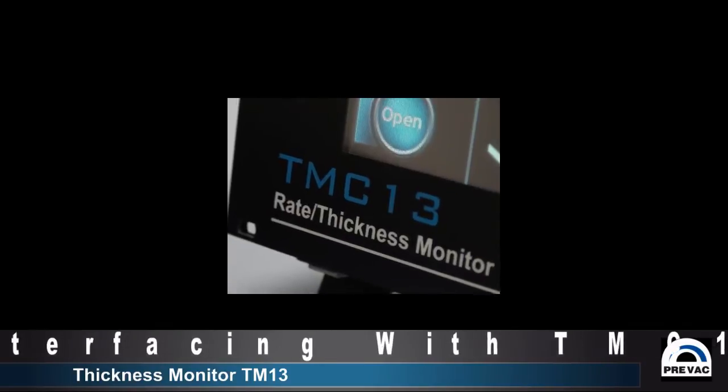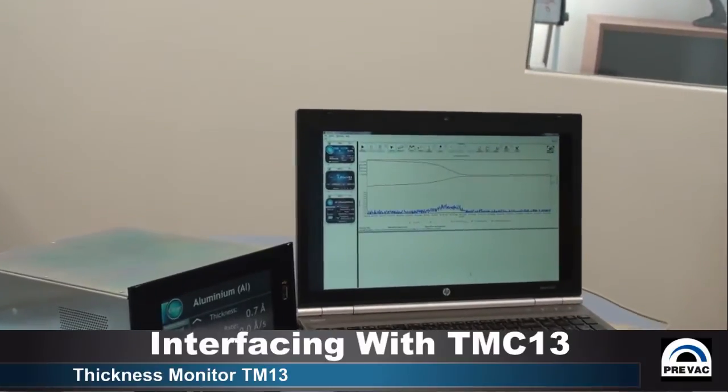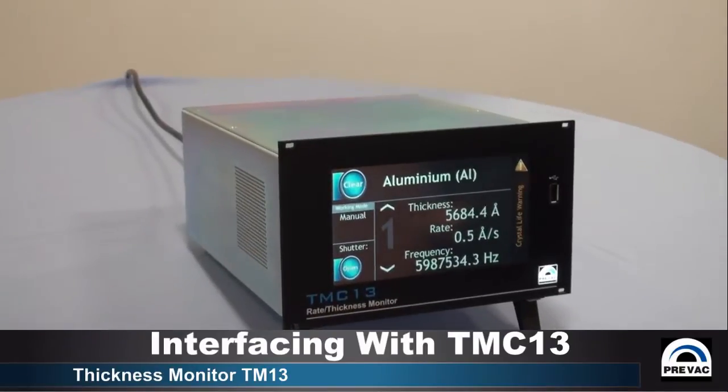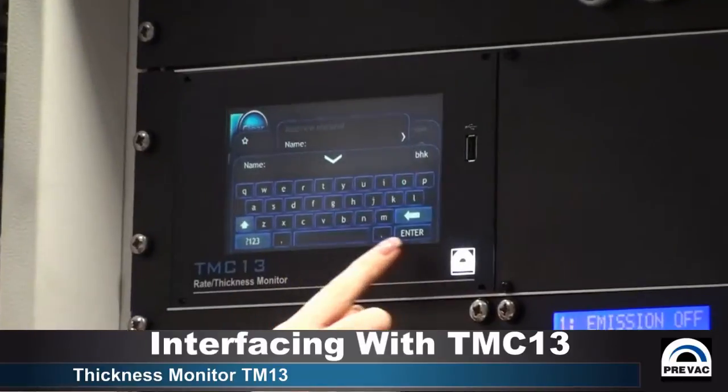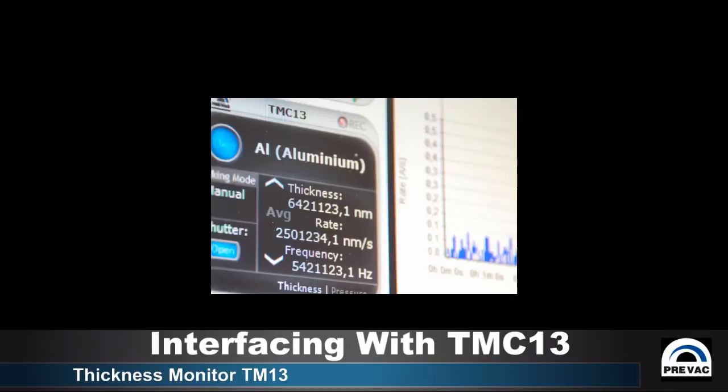Alternatively, it can be interfaced with the TMC controller, an independent electronics unit, which provides additional functions to monitor and also control the deposition rate for multiple materials and oscillators.